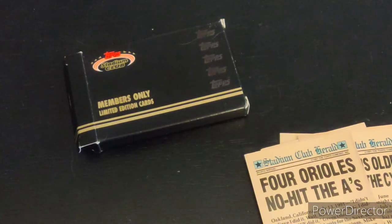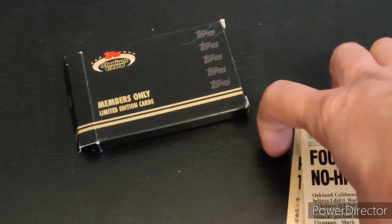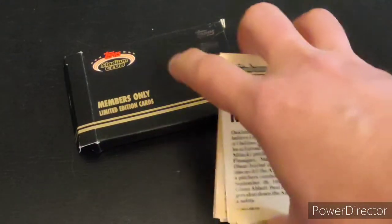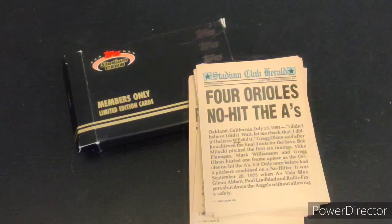Anyway, fun interesting cards from Topps Stadium Club. The Stadium Club line still exists — it's still something Topps produces — but this is when it all started. Being a Nolan Ryan fan, I got another card to join the collection. Thanks so much for watching. If you have any cards from the other sets or anything about Topps Stadium Club, please let me know — we'd love to learn more. Stay tuned for the next video.